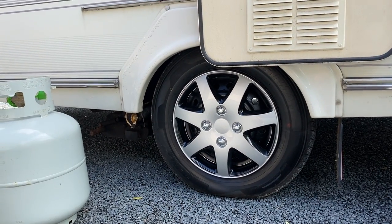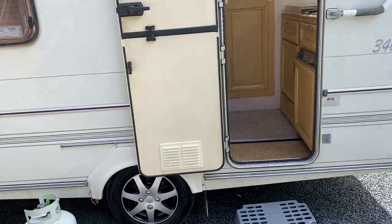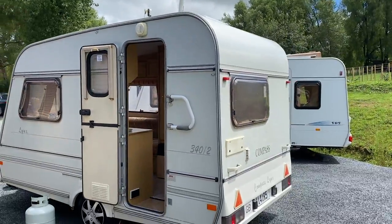It does have motor movers fitted. However, I've put new batteries in the remote and the remote for the motor movers does not work, so I am not able to test the motor movers. Just think of it as a freebie.